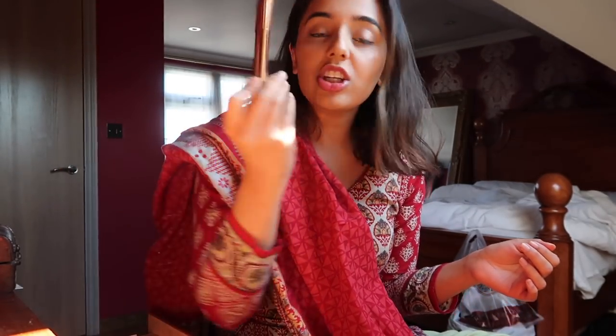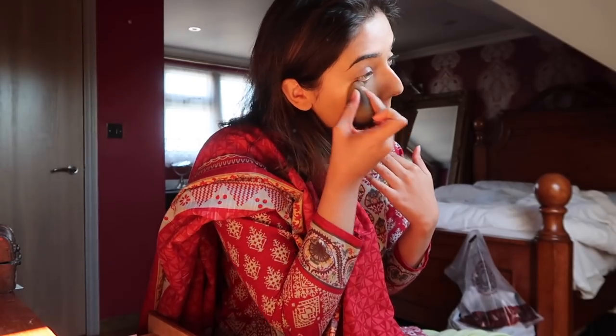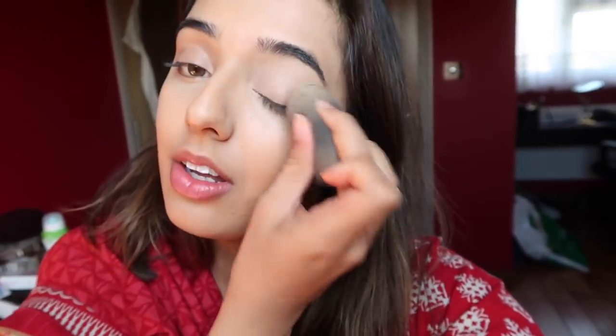Then I'll use a lighter, more glowy concealer for highlighting. I just need this to correct and cancel out the dark circles before I highlight. Next, I'm going to use the Magic Away Concealer from Charlotte Tilbury. This one's pretty new. I've got shades six and seven, and six is obviously a little bit lighter, so I'm going to highlight with number six. I really like the Magic Away as well.